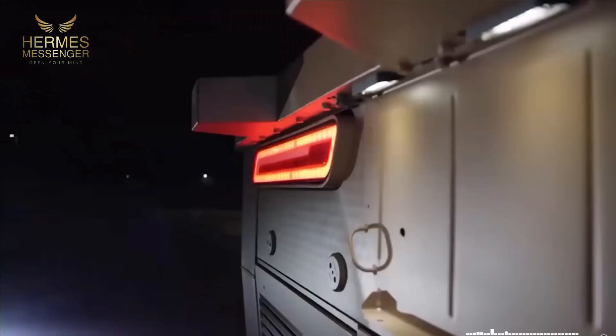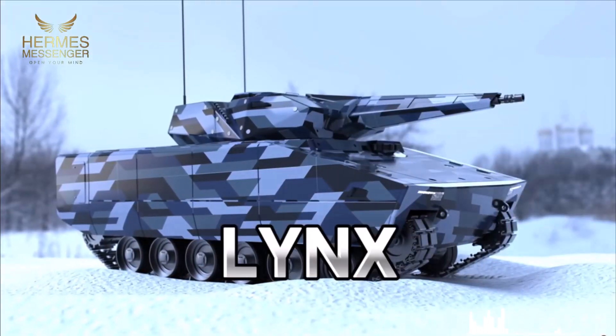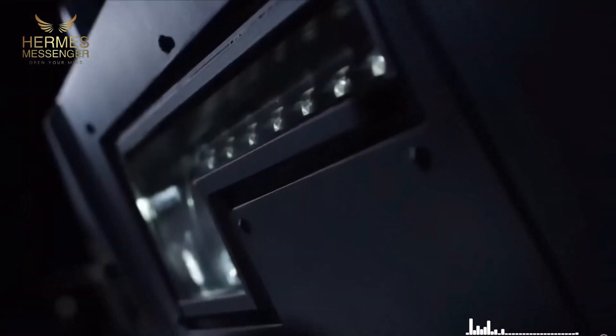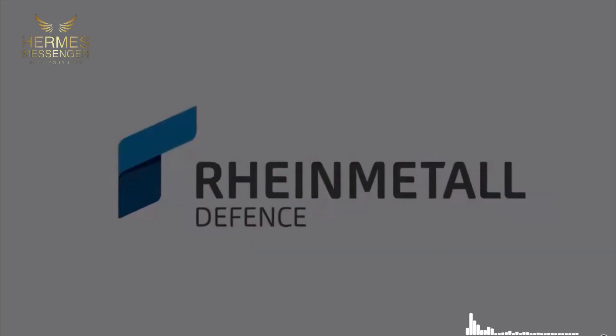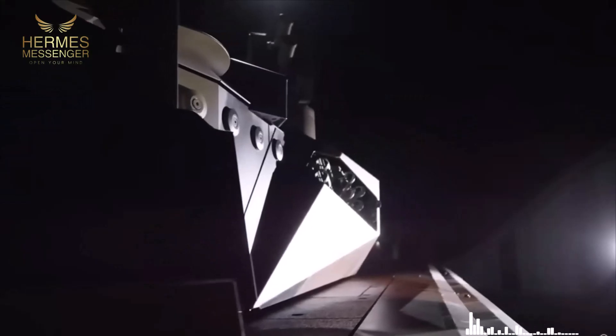Discover how the Lynx combines firepower, protection, and mobility to dominate modern battlefields. We will also introduce the upgraded Lynx 120 variant, equipped with a formidable 120mm cannon, mirroring the firepower of major Western battle tanks. The implications of such advancements on future warfare strategies and their potential to reshape battlefield dynamics are also discussed.